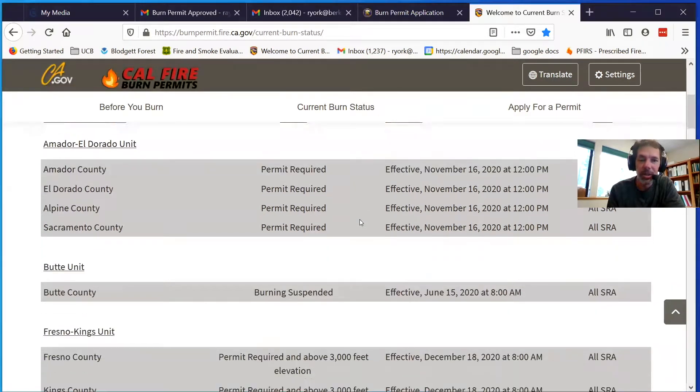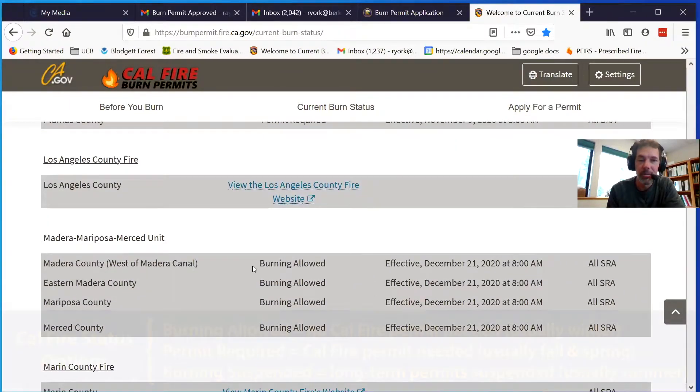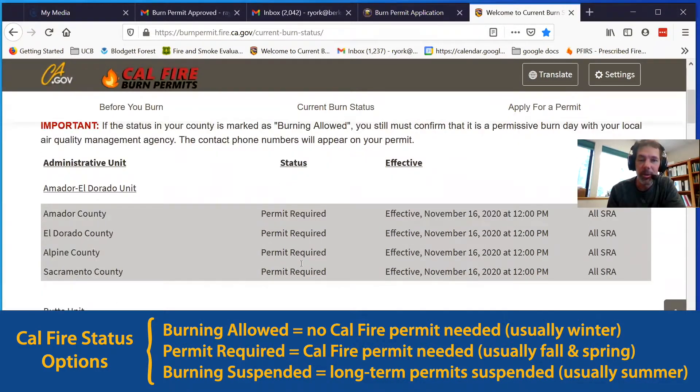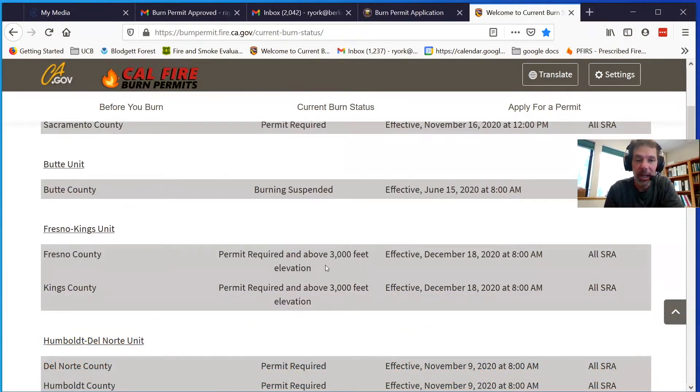You can use the site as a first pass to understand if you need a permit. Generally, when it shows 'burning allowed,' that's associated with the time of year when you do not need a burn permit from CAL FIRE. 'Burn permit required' is typically what you see in the fall or spring. 'Burning suspended' is often seen in summer when conditions are too risky. Some units also break out permitting status by elevation, which is helpful.